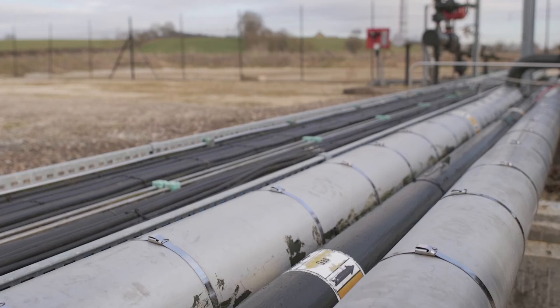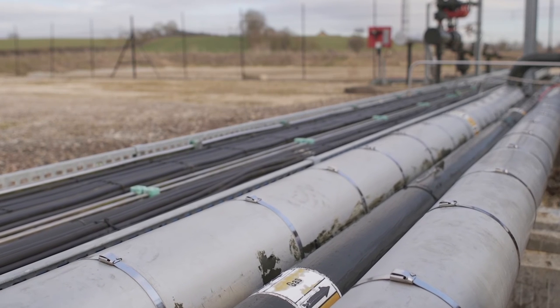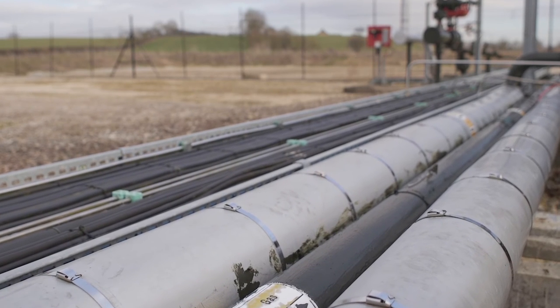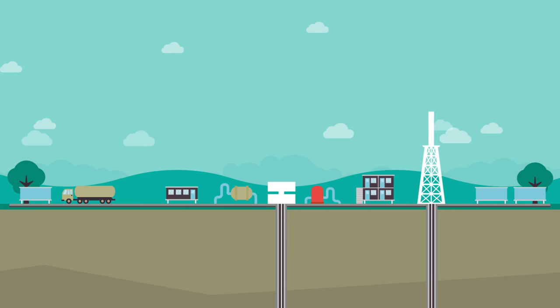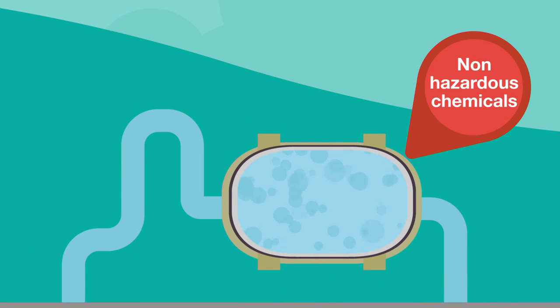If it's too close to sources of drinking water, drilling is prohibited. And when it comes to hydraulic fracturing fluid, operators are not allowed to use chemicals considered hazardous to groundwater — in fact, only non-hazardous chemicals can be used in that process.